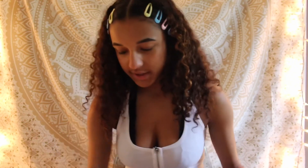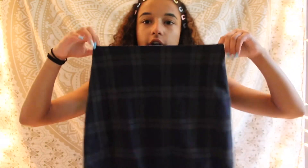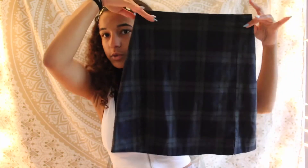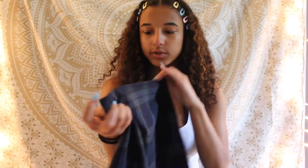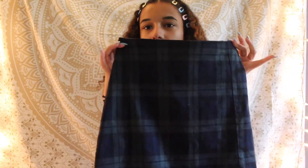The next store I went to was Nordstrom because that's where you can get Brandy Melville — they have this small section. From there I just got a skirt. Ever since the summer when I was back-to-school shopping I've always wanted this skirt, so I finally got it because it's cute and I like it. Brandy Melville is just one size, so yeah.